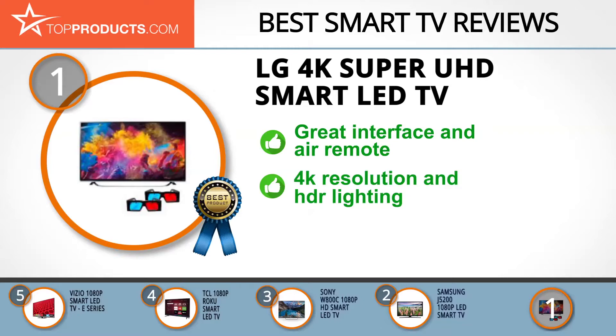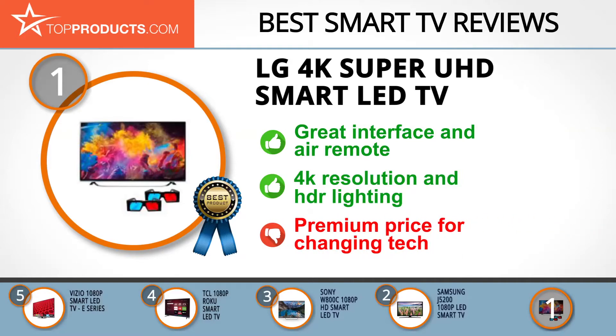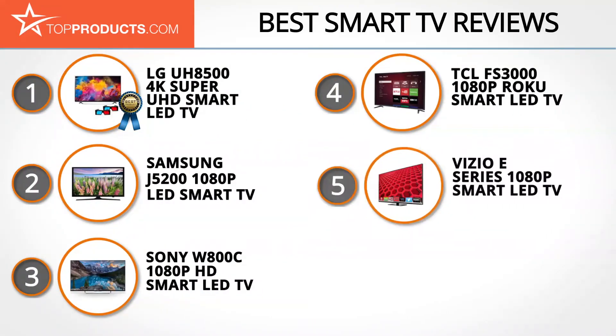It features an Air Remote which lets you point and click with your hand, UHD 4K resolution, and HDR high dynamic range lighting, making it compatible with emerging streaming services from Amazon and Netflix and the new 4K Blu-ray standard. It even has 3D playback capability. Bear in mind these technologies are changing fast, so you may be paying a premium for features that will soon be standard.